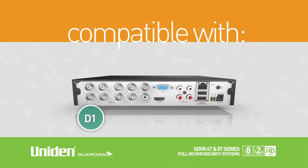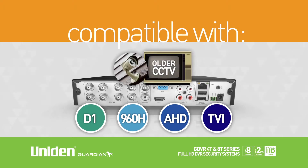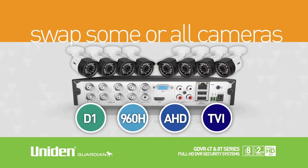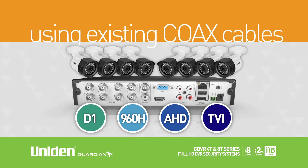Compatible with D1, 960H, AHD and TVI video inputs, customers who have an older CCTV system can easily swap some or all of the cameras and digital video recording to the UNIDEN GDVR 4T and 8T series using existing coax cabling.